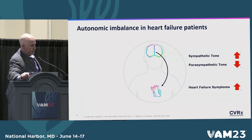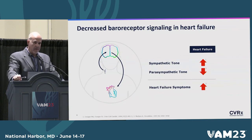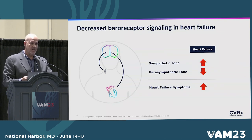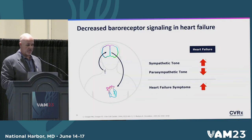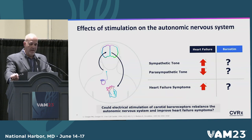Patients with heart failure have a significant autonomic imbalance with increased sympathetic tone, decreased parasympathetic tone, and obviously heart failure symptoms. The question is why that happens — it happens because the baroreceptor is not stimulating the brain adequately. The way I present this to physicians and patients is talking about air conditioners: if the thermostat is broken, it doesn't matter what the rest of your air conditioner is doing, it's not going to work. The question is: if we stimulate it electrically, can we rebalance the autonomic system and actually normalize the cardiovascular physiology in these patients?